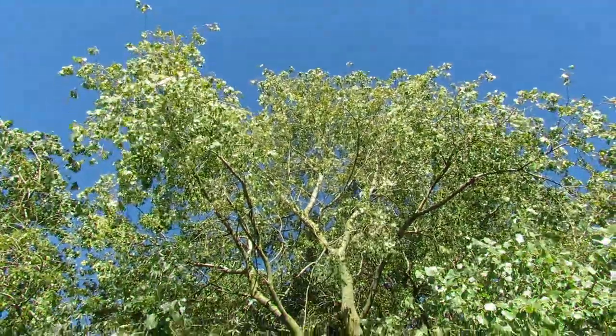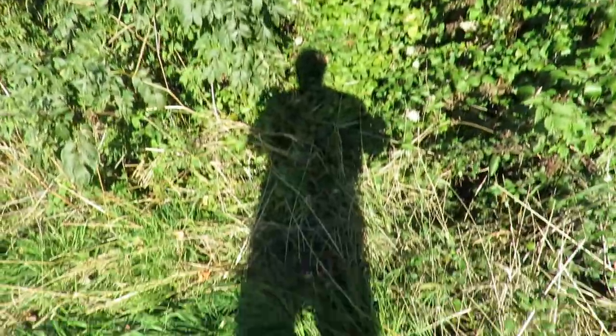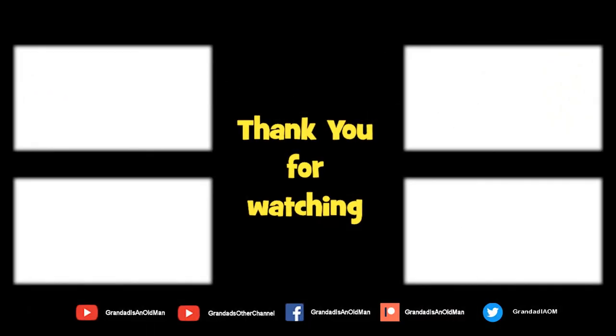Oh no. I think I'll have to get that back. Thanks again for watching.